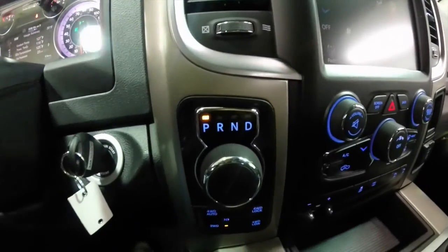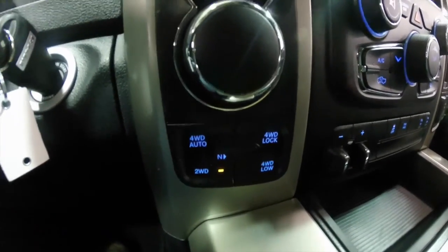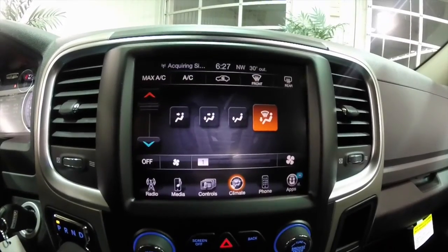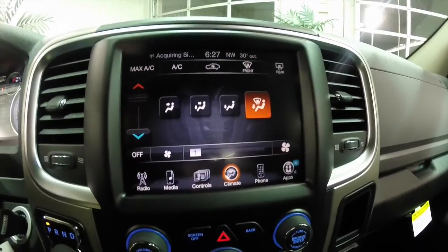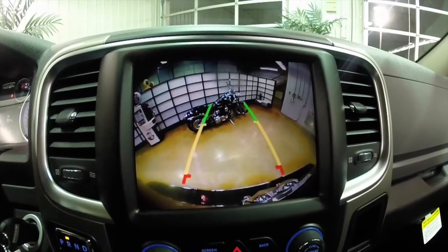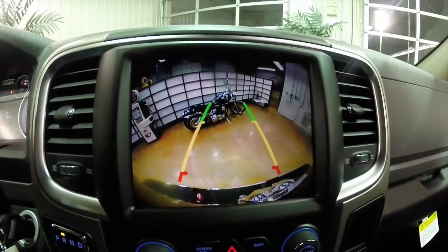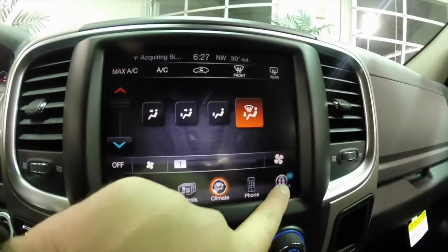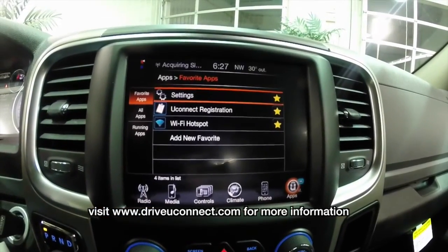With the eight-speed automatic transmission, it does have the rotary e-shift knob with your four-wheel drive controls below. This vehicle is equipped with the Uconnect 8.4-inch touchscreen display with Sirius satellite radio. It is also equipped with a reverse camera with adaptive guidance lines, used in conjunction with the front and rear parking sensors. The vehicle is also equipped with Uconnect apps with a Wi-Fi hotspot with registration.